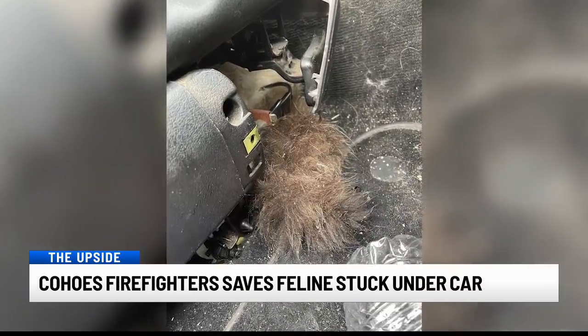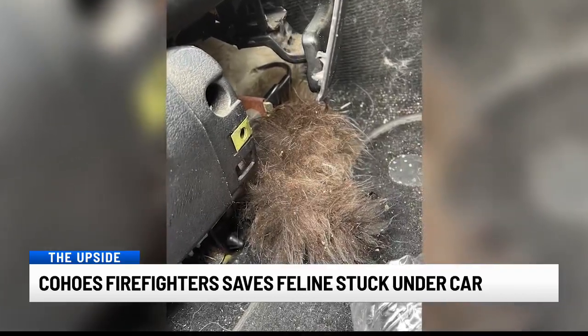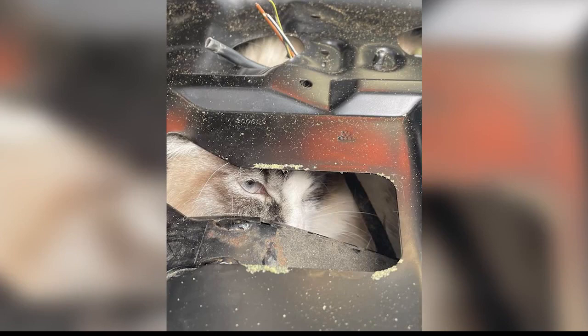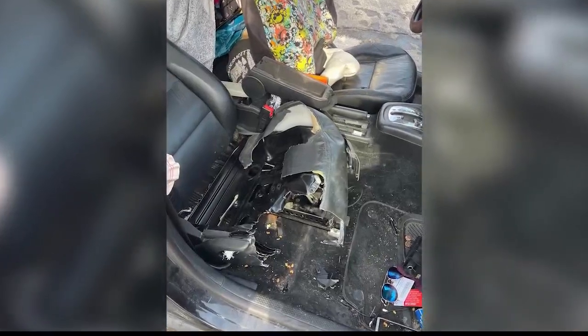What they did find, though, was this — take a look at your screen. A fluffy tail poking out from under that passenger seat. They pulled out the upholstery, only to find this little guy pinned under crushed steel, his eyes peering out of a very small opening. So they meticulously took apart that seat with machinery, piece by piece, finally getting him out.